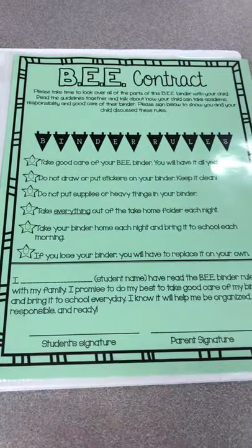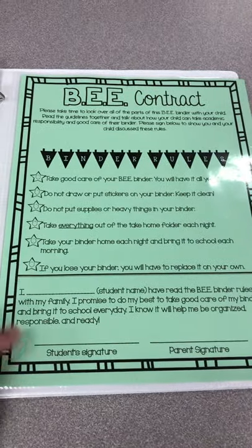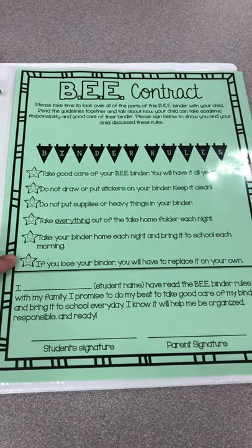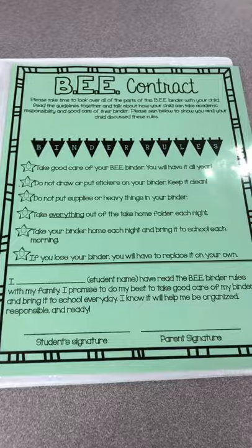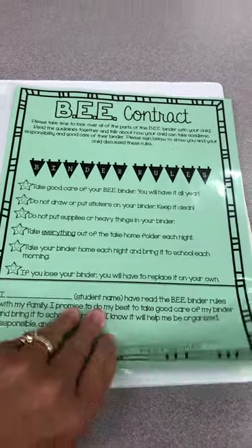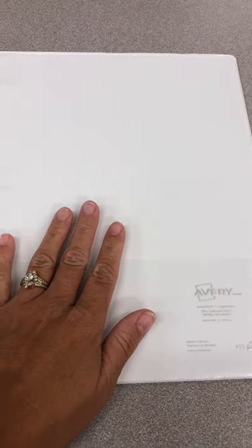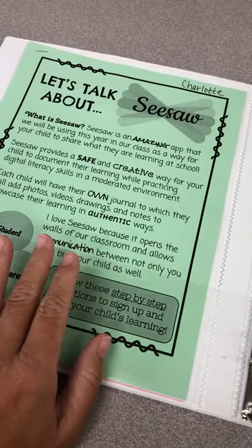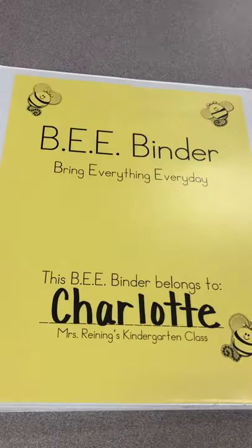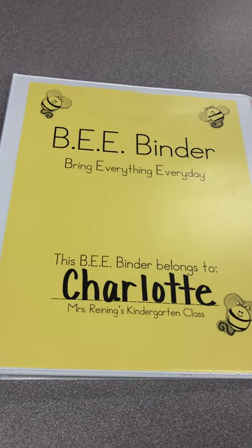The last thing you're going to notice in our B binder is a B contract. You and your child are going to look through it, review the rules of the binder and what we're going to do to keep it in good condition, and then you can both sign off and it can stay in the binder. I don't check the back of the binders, so please don't send anything in the back. If there's something you want to keep in there that's fine, but make sure you utilize the front of the binder to send notes, projects, or whatever, to and from school, and use the communication page. That is how we are going to use our B binder this year.